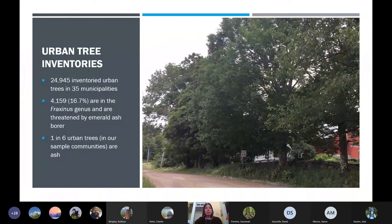Our urban tree inventory at present has almost 25,000 data points in 35 municipalities — so there's a lot more trees to look at in our urban areas. Already we note that over 4,000 of them are trees in the Fraxinus genus — our ash trees that are threatened by emerald ash borer. That's about one in six of our urban trees. You could imagine one in every six trees on your street perhaps not being there after succumbing to emerald ash borer. But really, it doesn't roll out like that — a lot of areas are planted heavily with ash. I like this picture of seven or eight mature trees where six of them are ash. This will look very different in short order when emerald ash borer comes to all the different municipalities across the state.